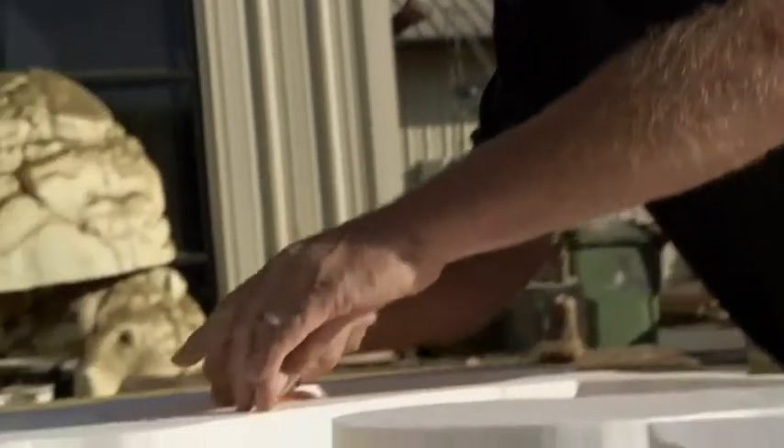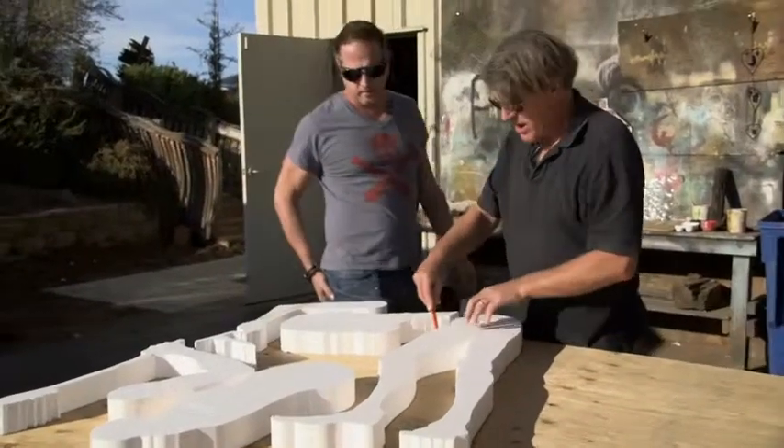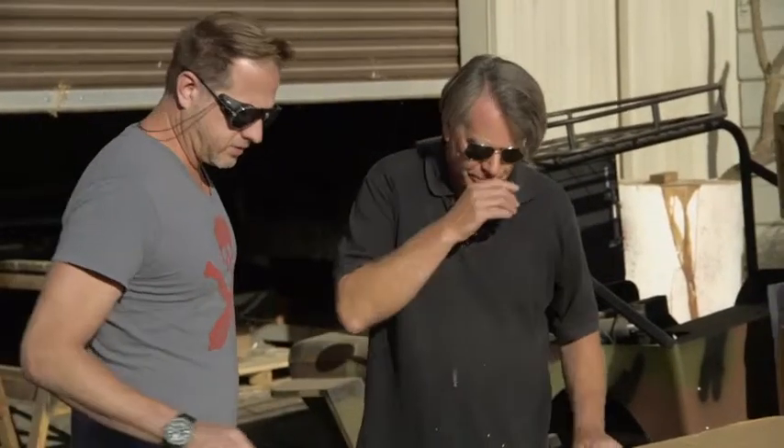Last but not least, a shadow puppet of the man himself. Here's our Leonardo.